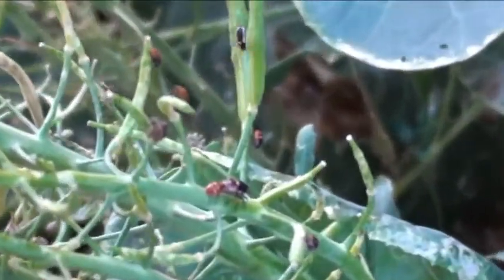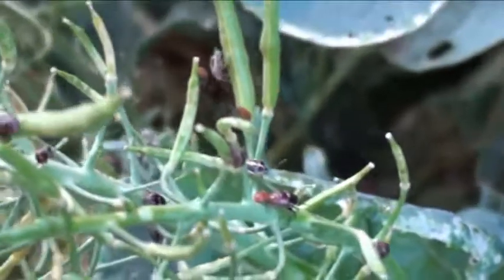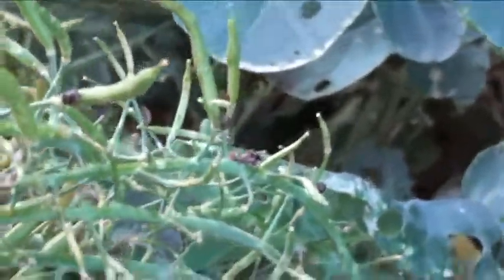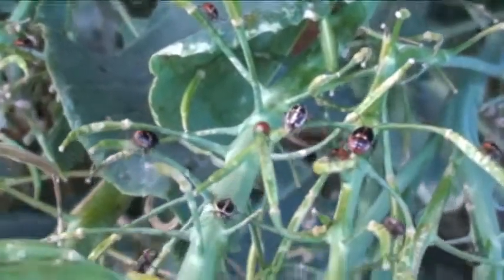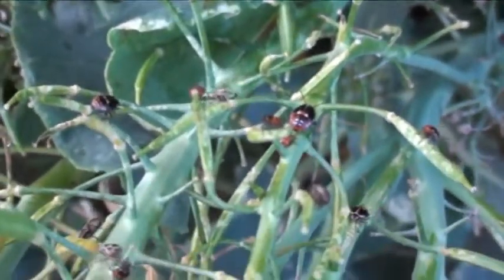I was looking at these guys and they are just covered with — let me zoom in here. At first you take a fast glance and you go, 'Oh man, ladybugs, how cool!' And then you wait a second — that isn't a ladybug.